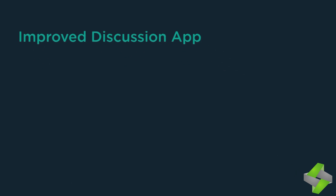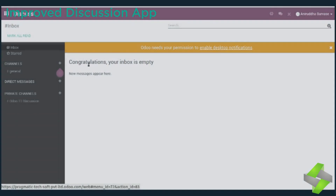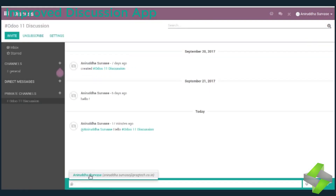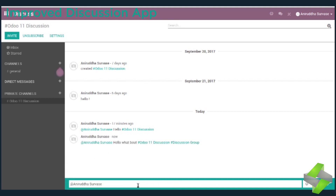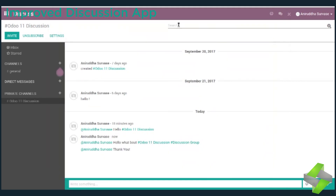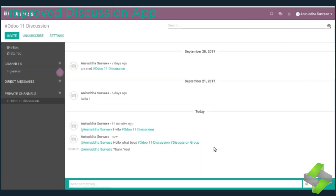Odoo 11 has improved the discuss app so that users can easily find shortcuts directly within the text box. You can write a message to channel members, notify someone with '@', or link another channel with '#'. Start your message with '/' to get a list of possible commands. You can even attach documents in media format with the message and send exciting images — it's very user-friendly.